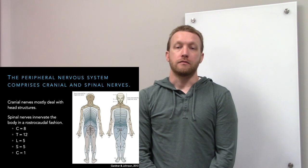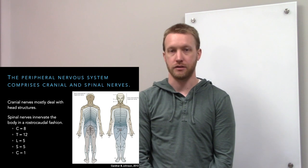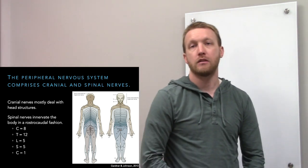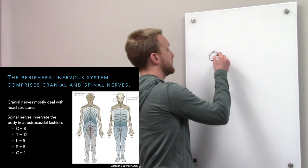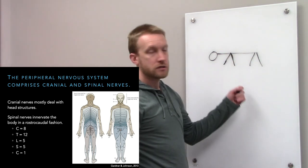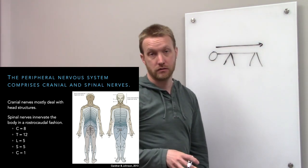We have 31 spinal nerves: 8 cervical, 12 thoracic, 5 lumbar, 5 sacral, and 1 coccygeal. The dermatomes show an orderly arrangement. This structure arose in quadrupeds, not bipeds, so if you get down on all fours it makes sense — we're going head to tail, not head to foot.